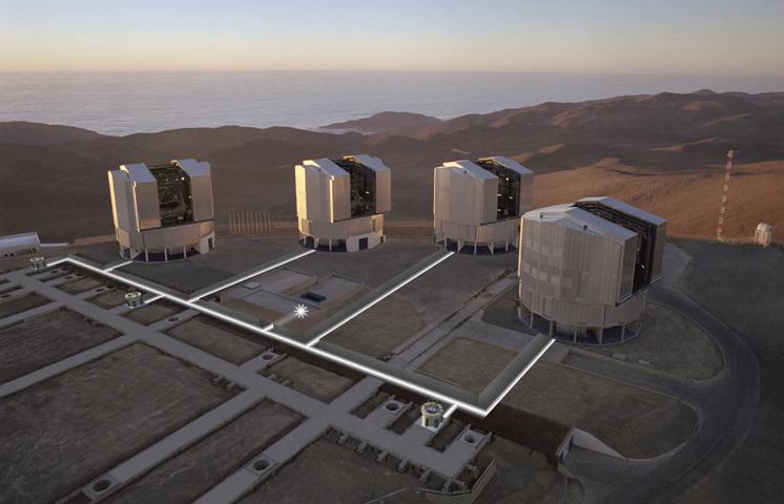FLAMES — Fiber Large Array Multi-Element Spectrograph — is a multi-object fiber feed unit for UVES and GIRAFFE, the latter allowing the capability for simultaneously studying hundreds of individual stars in nearby galaxies at moderate spectral resolution in the visible. FORS1 and FORS2 — Focal Reducer and Low-Dispersion Spectrograph — is a visible light camera and multi-object spectrograph with a 6.8 arcminute field of view. FORS2 is an upgraded version over FORS1 and includes further multi-object spectroscopy capabilities. FORS1 was retired in 2009 to make space for X-Shooter; FORS2 continues to operate as of 2015.